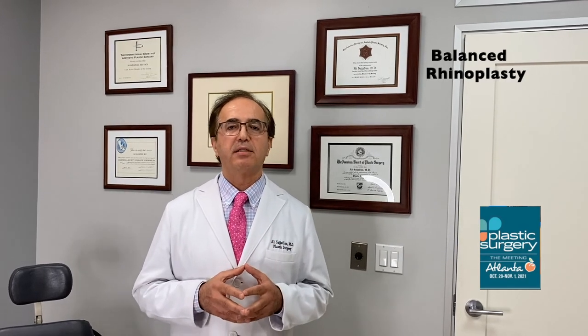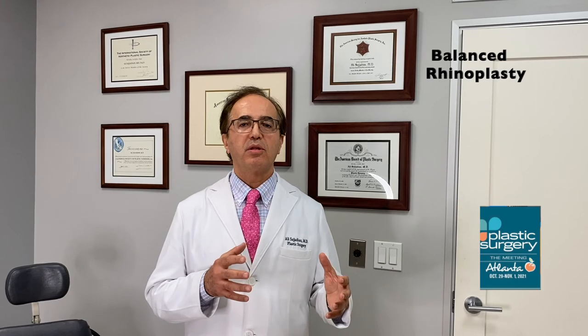My second talk involved a challenging primary rhinoplasty. I presented a patient who had beautiful eyes and facial features but had some ethnic characteristics: a large, deviated, asymmetric nose with disproportion between the upper, middle, and lower parts. Using a combination of techniques after thorough analysis, I showed the before-and-after results. The key to balanced rhinoplasty is that the patient looks much better afterwards — like they should have been born with that nose.